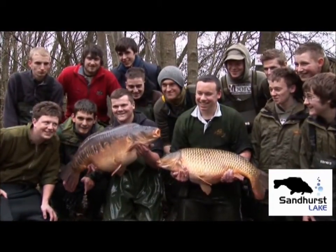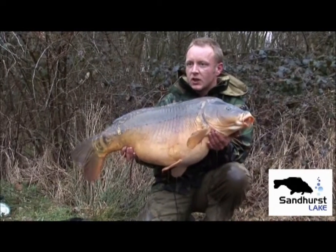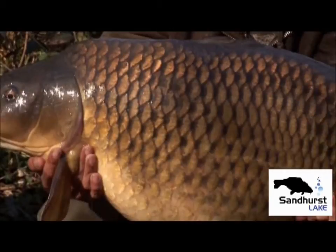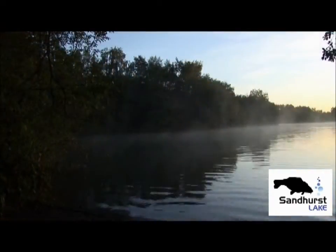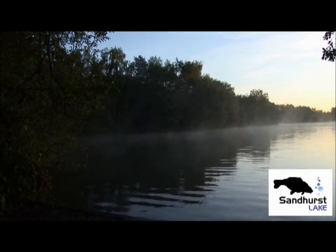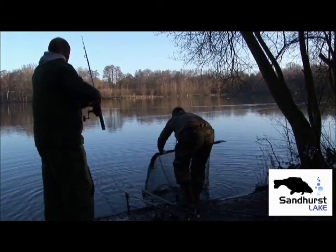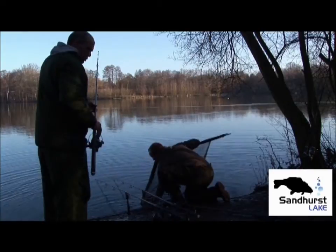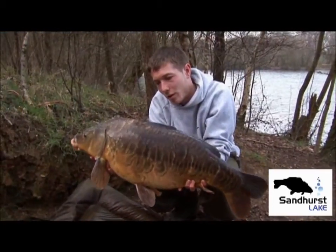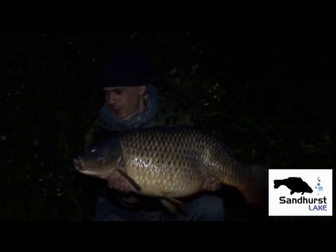Several mirror carp such as Nigel's Fish, Scaly, Pinhead, and Sea's Scale have broken the 40lb barrier, along with Wally's Common and Bubble Tail, another common which offer around the 40lb mark too. Sandhurst Lake also has large numbers of 30lb plus fish, with lots of 35 pluses of both commons and mirrors, alongside a huge stock of 20lb plus fish, offering the dedicated angler a chance for a bite whatever the time of year.